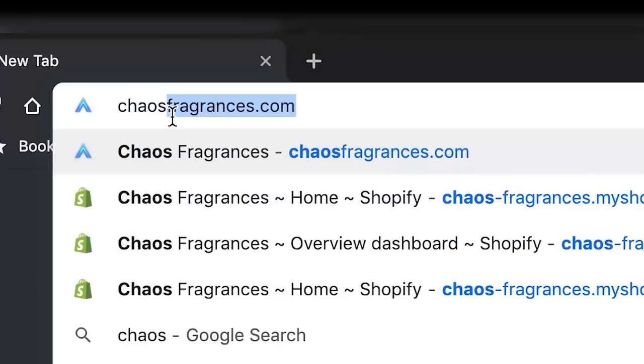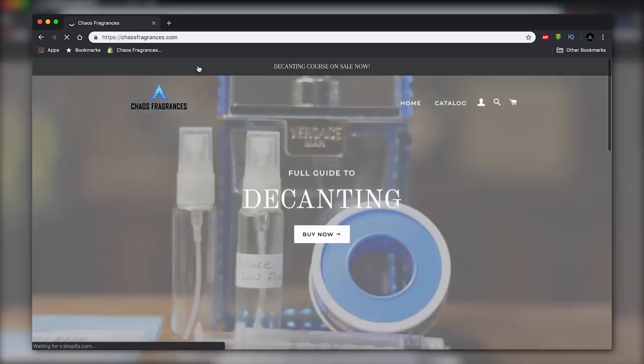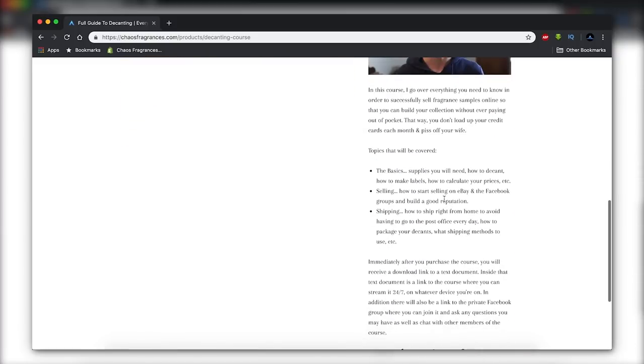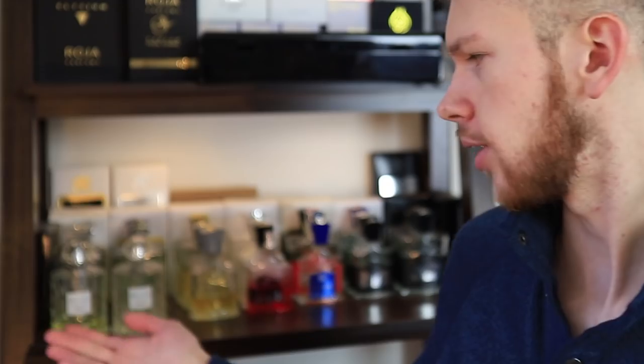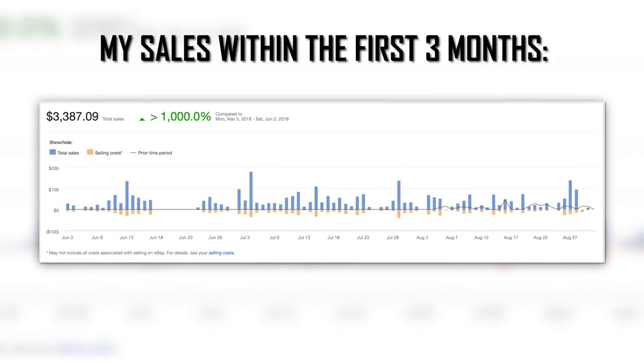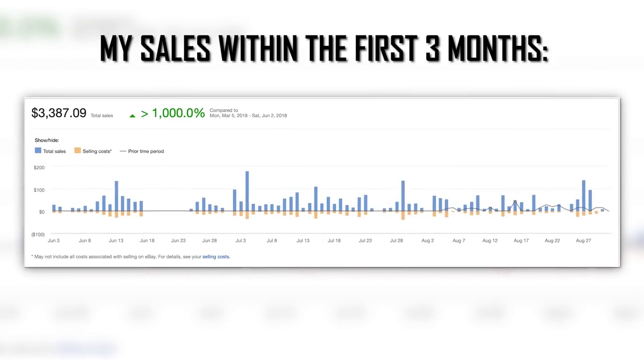Before I hop into performance, I just want to mention — if you haven't checked out my decanting course yet, go ahead and do that now. Head over to chaosfragrances.com. That course tells you everything you need to know on how to decant, so you can build up a collection like this without going broke. Check it out at chaosfragrances.com.